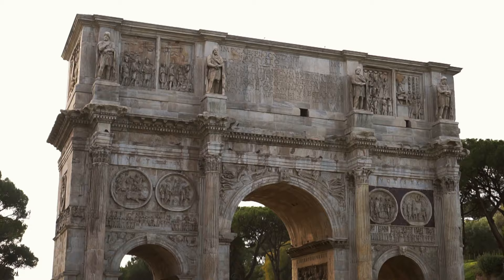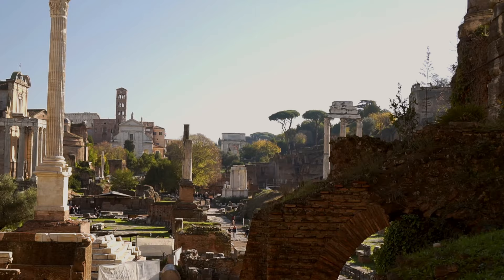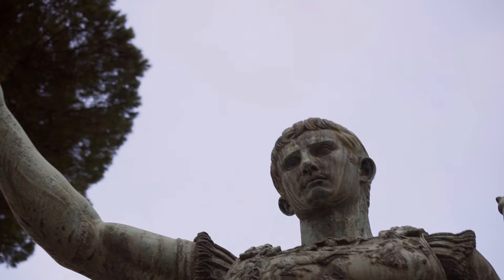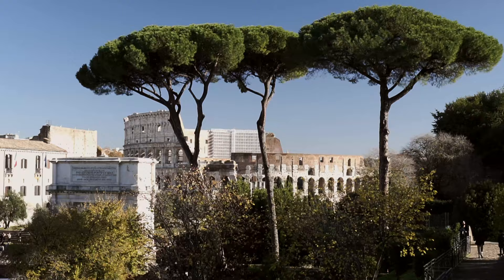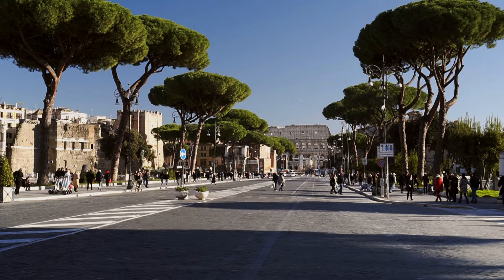Good morning! Welcome to Rome – the glorious capital of the greatest superpower of the ancient world, the Roman Empire. Today we'll visit the symbol of the city, the Colosseum: a beautiful and elegant building that served one purpose only – the spectacle of killing. Let's go!